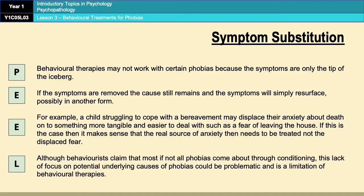So that is a massive limitation of behavioural therapies for phobias. Even though behaviourists claim that phobias all come about through conditioning, the fact of the matter is some phobias do have underlying causes, and behavioural treatments will not treat those underlying causes, which means they are limiting the help that they can provide people with.